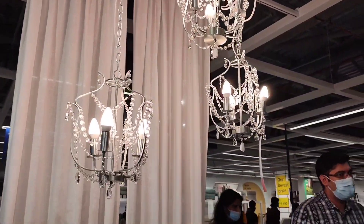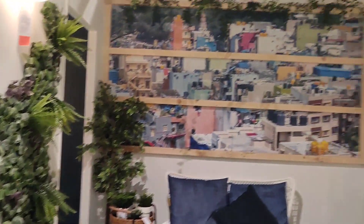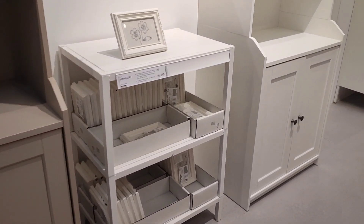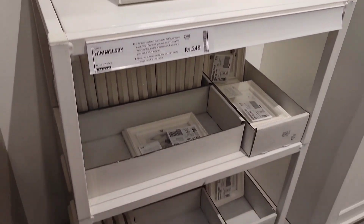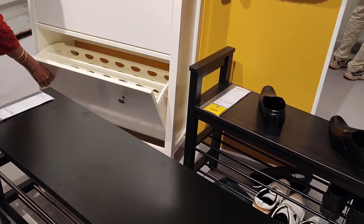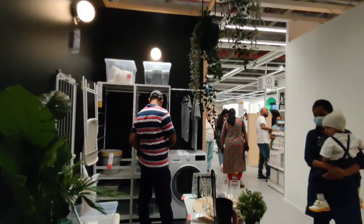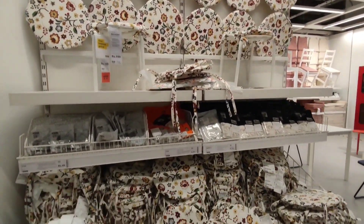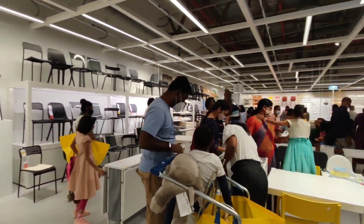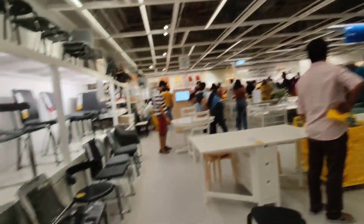Living room, bedroom, bathroom, kitchen, garden, play area, office setup, school setup — there were so many models. You will just go crazy when you see them. When you come out, you will feel a strong desire in your heart to have a house — big or small — so you can decorate it with items available at IKEA. There are products which are really affordable and some which are not very budget-friendly, so there are different types. It is not that you can't buy anything — you will definitely buy something and come out. See this chair pad — value 199 rupees, affordable, right? There were many such affordable products.